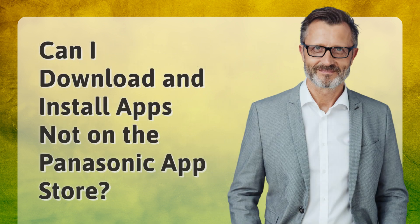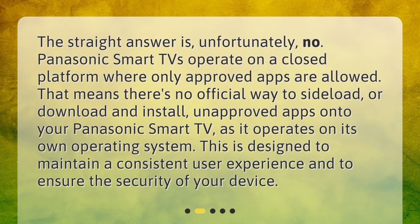Can I download and install apps not on the Panasonic App Store? The straight answer is, unfortunately, no. Panasonic Smart TVs operate on a closed platform where only approved apps are allowed. There's no official way to sideload or install unapproved apps onto your Panasonic Smart TV, as it operates on its own operating system. This is designed to maintain a consistent user experience and to ensure the security of your device.